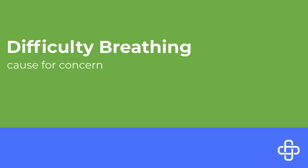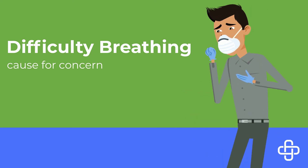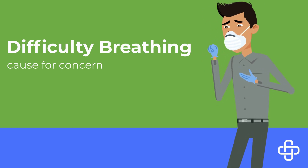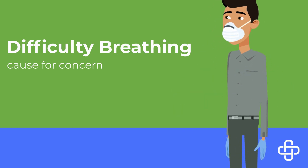As a note of reference, seasonal allergies do not typically cause shortness of breath or difficulty breathing unless you have a respiratory condition such as asthma that can be triggered by exposure to pollen.